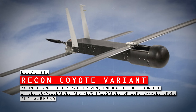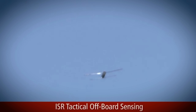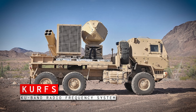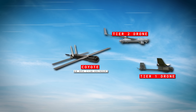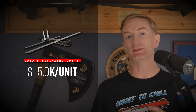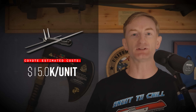Block 1 is a 24-inch long, pusher prop-driven, pneumatic tube-launched ISR-capable drone that also has a small warhead of about four pounds, or just under two kilograms. Despite the explosive payload, this is an aerial assassin and is not meant for ground targets. Block 1s rely on Raytheon's Ku-band radio frequency radar to find targets — in this case Group 1 and 2 drones — and using a radio frequency seeker and proximity fuse, speed toward them at about 80 miles per hour or 130 kilometers per hour. Some estimates put the cost at just $15,000 per unit, but these are early estimates and don't include things like the seeker or the warhead, so today they're probably a little more expensive, but still pretty cheap overall.